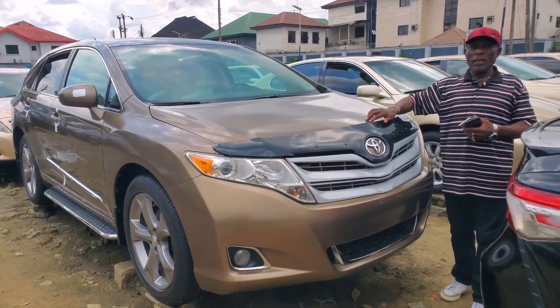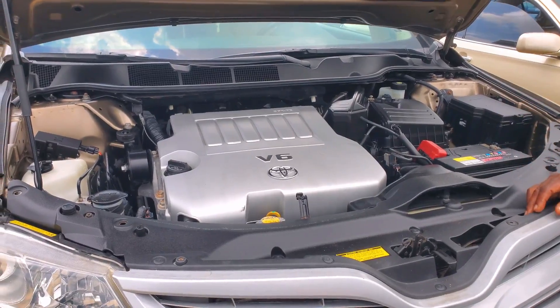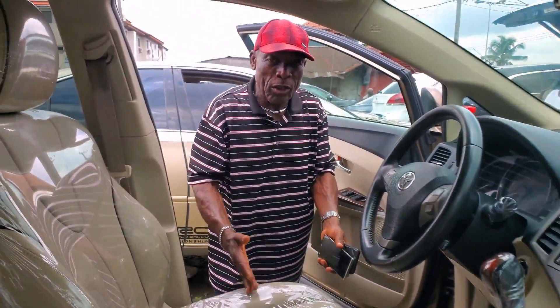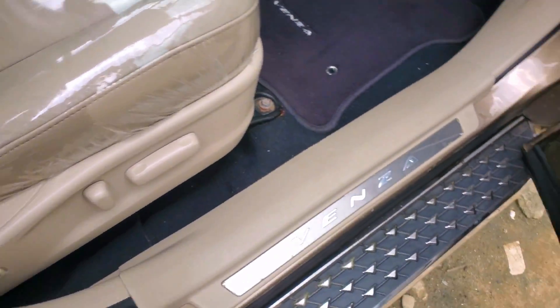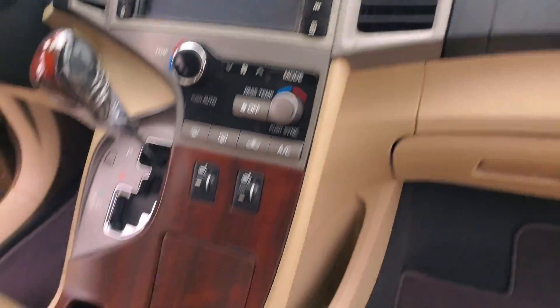This is a Venza, 2010 model. It's a very clean car. This is a V6 engine, very fuel-efficient. This is also the interior — you can take a look, very neat. Steering control, reversing camera, panoramic air, and open roof — all of them are available.